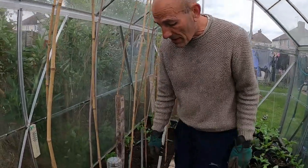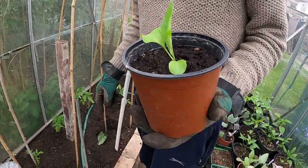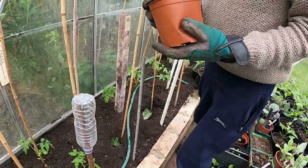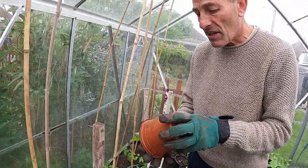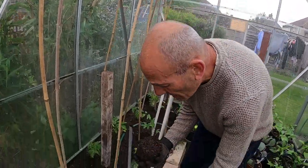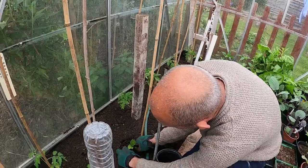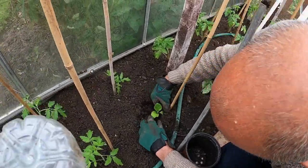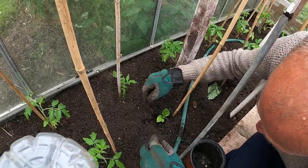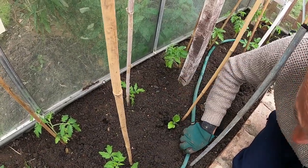That's 11 Moneymakers in. What I'm going to do is put a couple of aubergines in the middle here and then peppers on the outside. I tried aubergines in the greenhouse last year and we didn't get much success, so I'm only going to put a couple in here — I'm going to plant them out into the plot later on this year, maybe middle to end of May. We'll see how the weather goes.